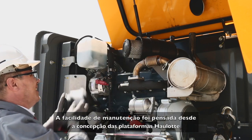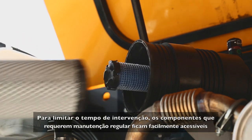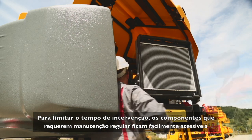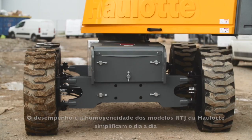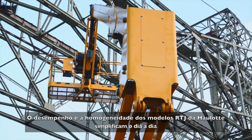Haulotte booms are designed for easy maintenance. To ensure quick repairs, components requiring regular maintenance are easily accessible. The performance and consistency of Haulotte RTJ models simplify your work day.